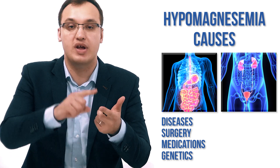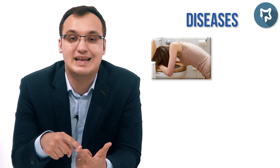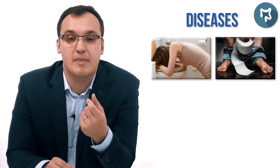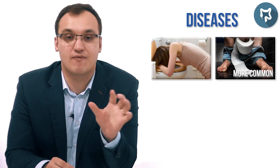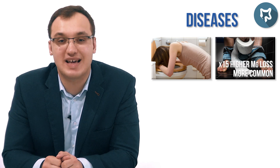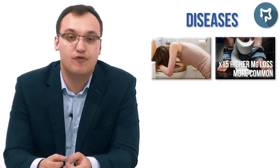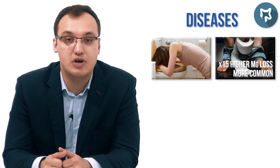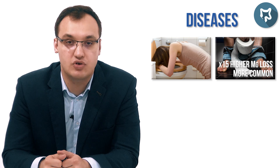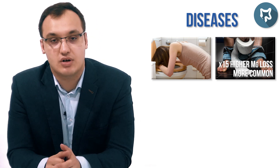So we have diseases, surgery, medications, and genetics. Diseases of the gastrointestinal tract can be vomiting and diarrhea. Diarrhea is more common than vomiting. Why? Because in the lower gastrointestinal tract, we have around 15 times higher concentration of magnesium than in the upper gastrointestinal tract. That means if you are having diarrhea, you will lose 15 times more magnesium than you would with vomiting. So diarrhea more commonly causes hypomagnesemia.